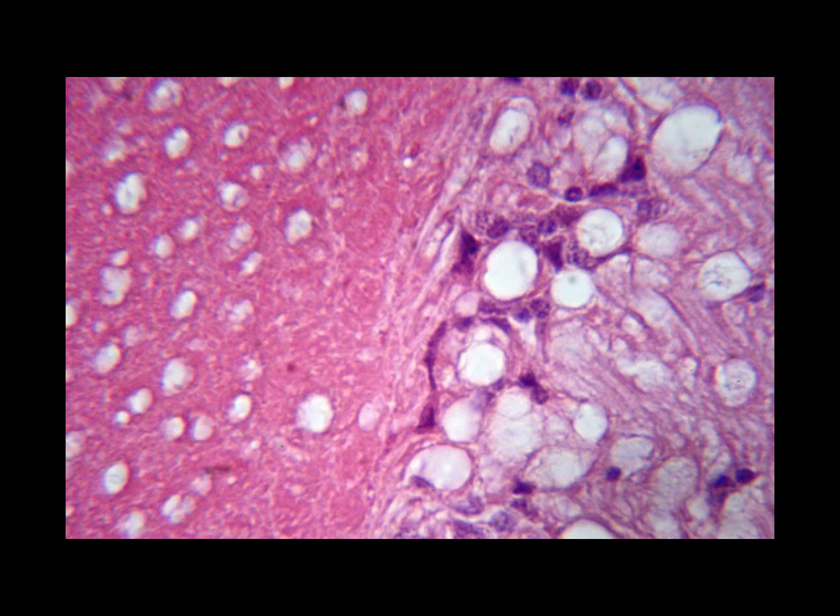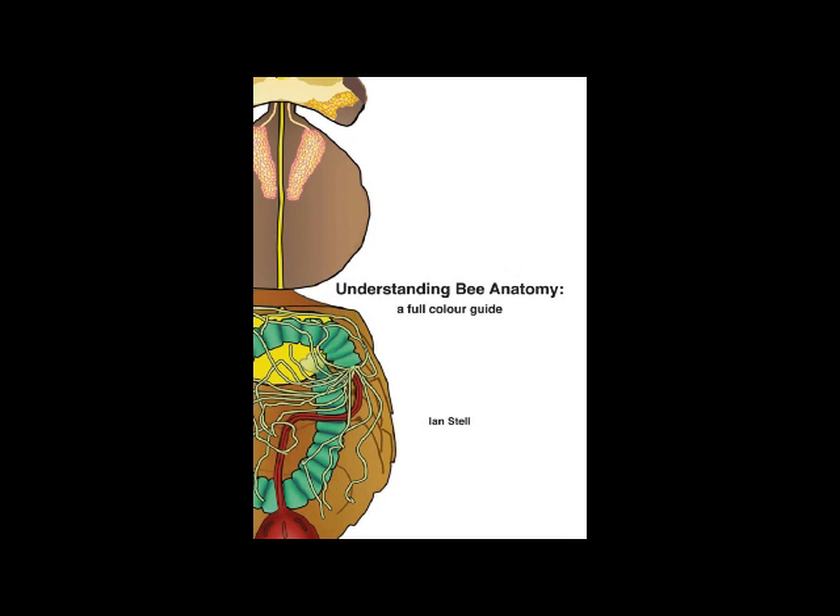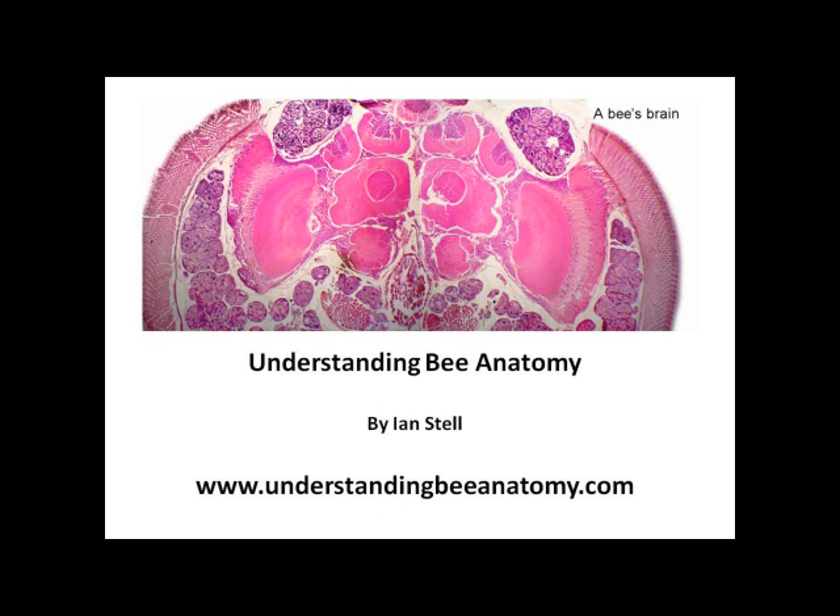That's all we have time to say about the bee's brain on this video. More details are available in published works, including in this book, from which many of the images in this video were taken. Further details are also available on this website.